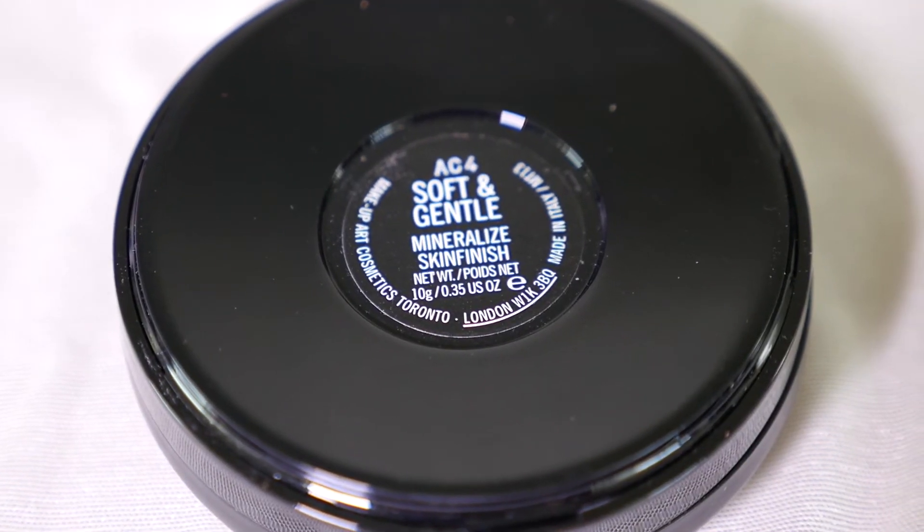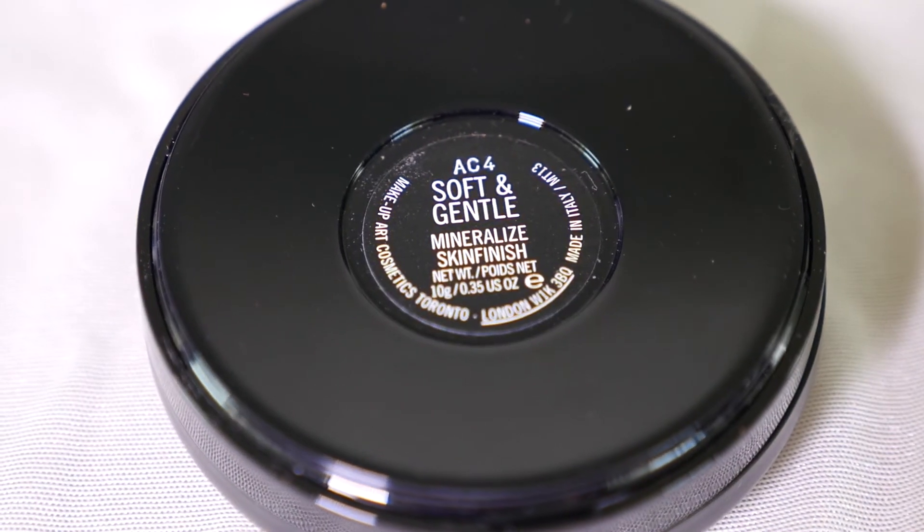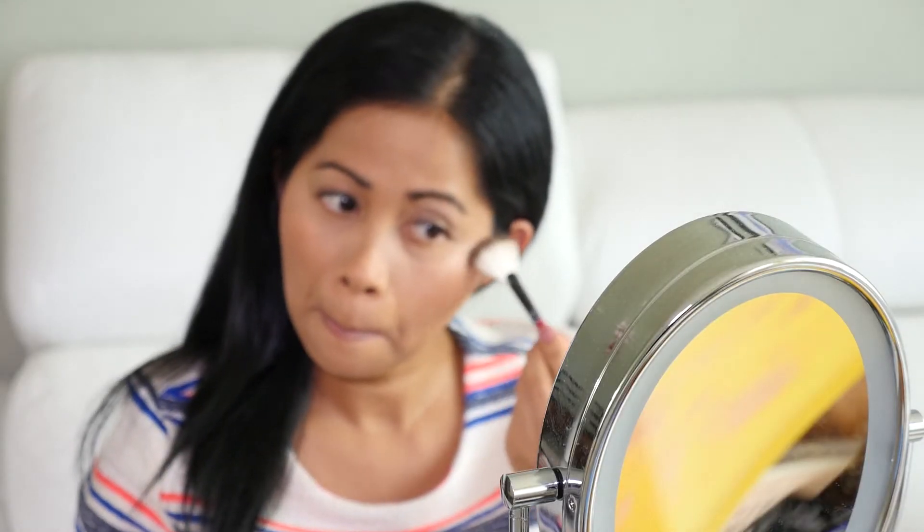And for highlighter, I'm using this MAC Highlighter in the shade Soft and Gentle.